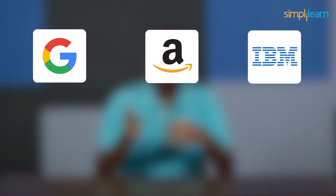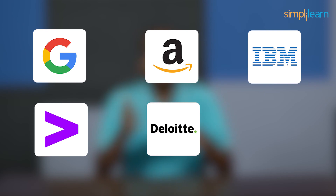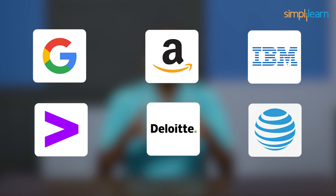Companies like Google, Amazon, IBM, Accenture, Deloitte, and AT&T are hiring experts who can help them leverage data efficiently, interact with raw data, clean it, polish it, and make it analysis-ready. Hello everyone, welcome to Simplilearn. In today's video, we will guide you through the essential steps to embark on a journey towards becoming a skilled data engineer with a comprehensive roadmap.